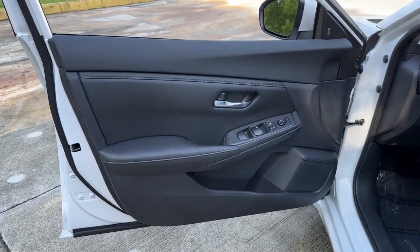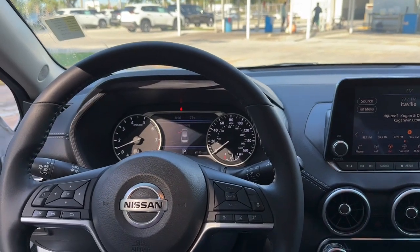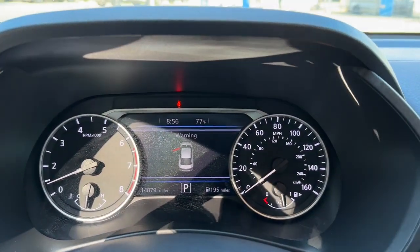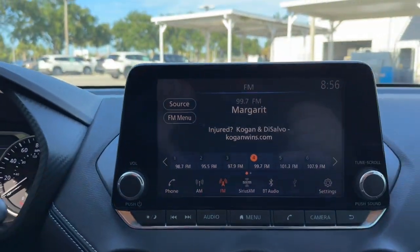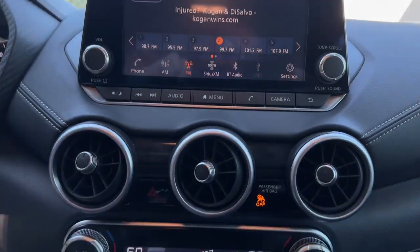Pre-collision system, lane departure warning, keyless entry, backup camera, keyless start, satellite radio, adaptive cruise control, remote engine start, heated mirrors, aluminum wheels. Drive smart, drive well.